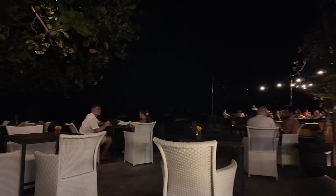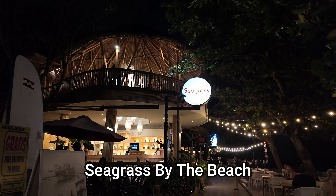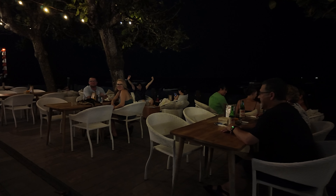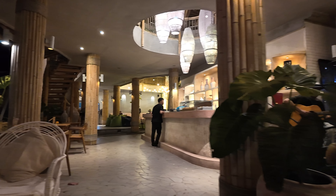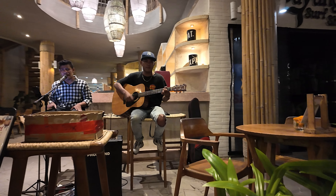A few customers here. Next we have Seagrass by the Beach — this is a two-storey, two-tier restaurant. We have an outside seating area here at Seagrass by the Beach, a few customers outside at the front. They also have bicycle rental — 50K for the day, 20K an hour — and there are your bicycles. A few people here at Seagrass by the Beach, with an inside seating area as well. Very nice inside there.